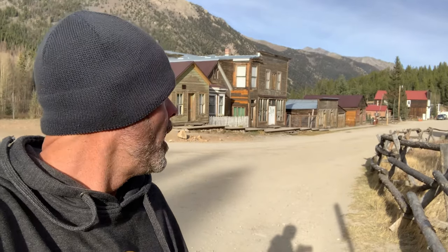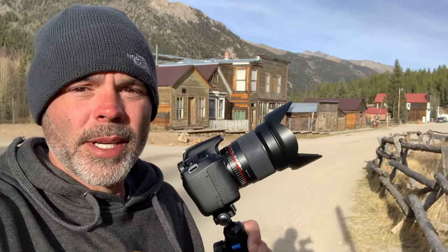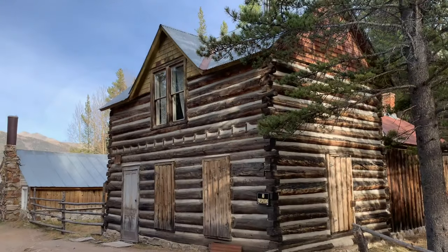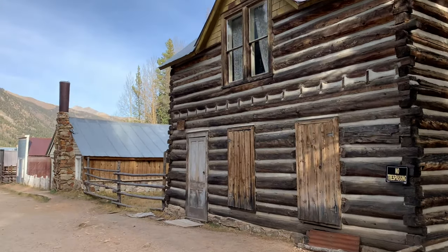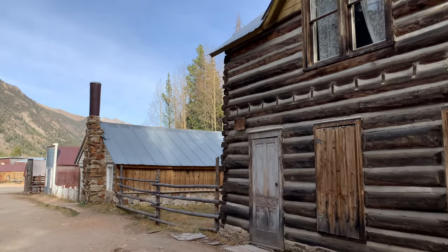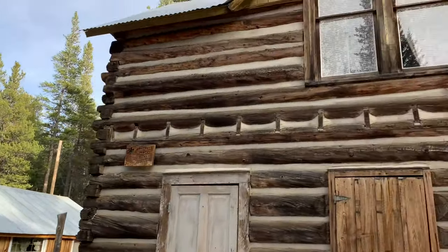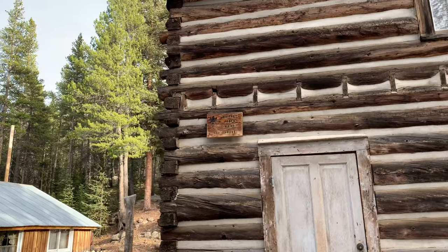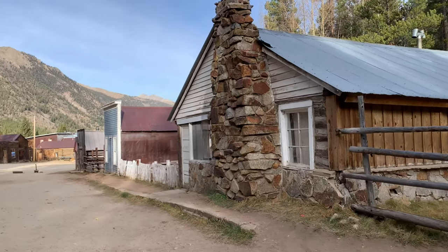It's quite a tourist attraction, just a hop, skip, and a jump away from where I'm staying in Johnson Village, just outside of Buena Vista, Colorado. We're about to explore it and check out some of these old buildings. All of these houses on this row that I've seen so far are from 1882, 1881, 1880.